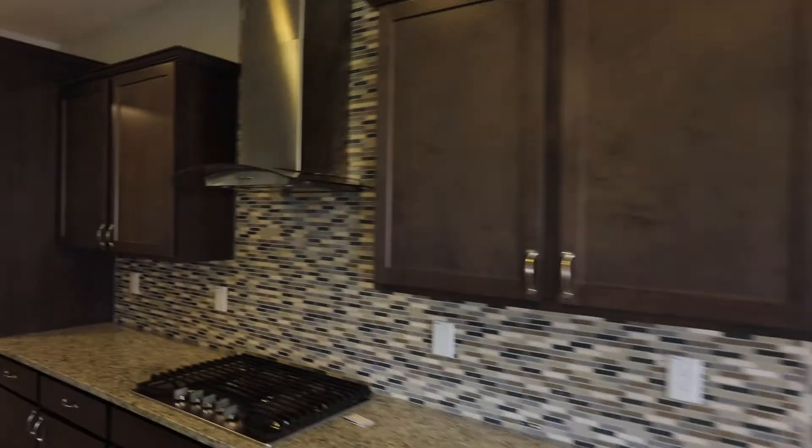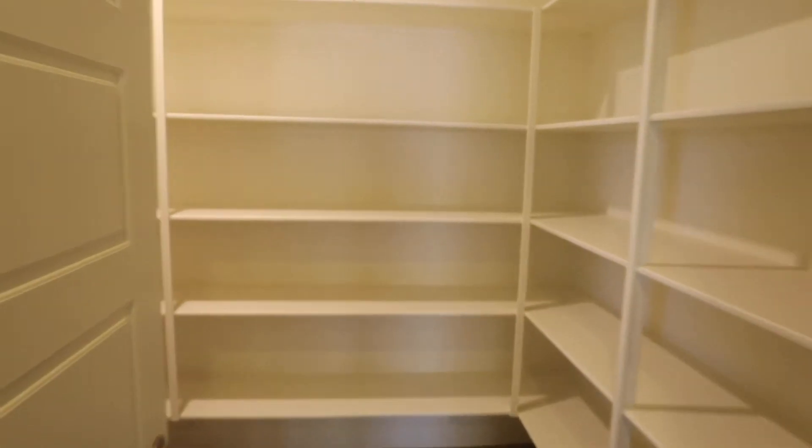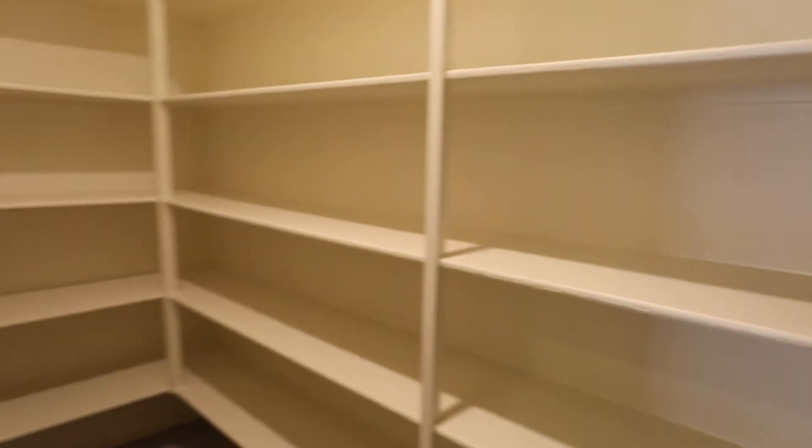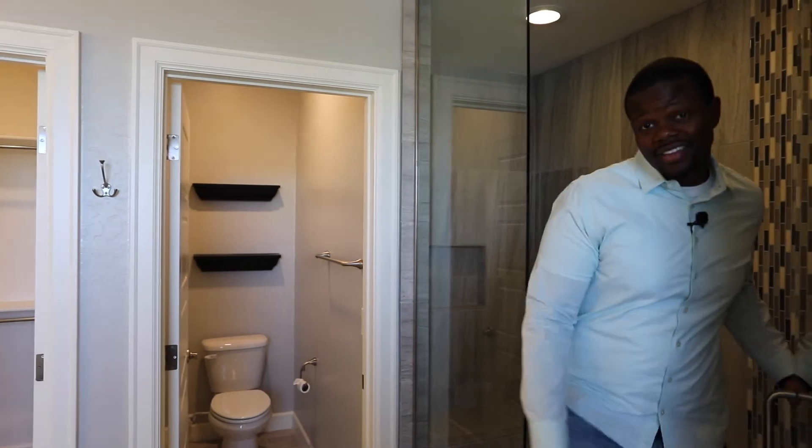I'm here in the kitchen right now and as you can see the backsplash is done perfectly well. It has this big old slab of granite, and the pantry is so big you could probably live in there if you wanted to.